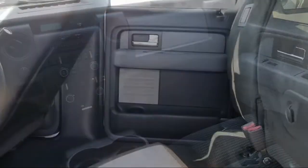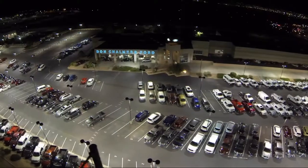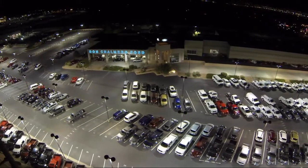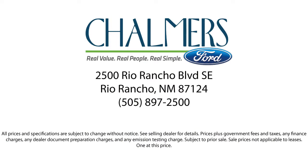Here at Don Chalmers Ford, every vehicle we offer at our dealership in Rio Rancho exceeds our strict standards for quality, reliability, and performance. We have a friendly and accommodating staff eager to assist you, and our team of experts is ready to share all you need to know about our available car loans and lease options.